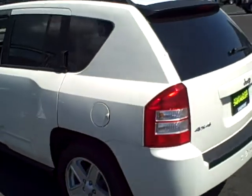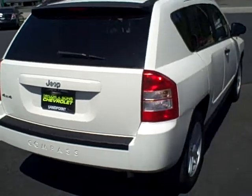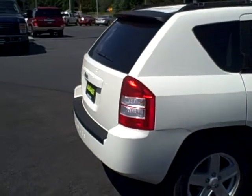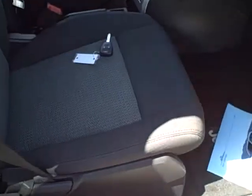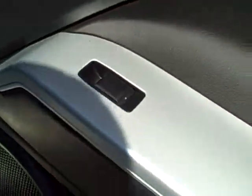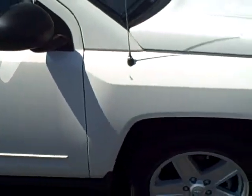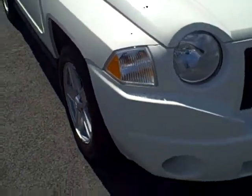Coming around to the rear of the vehicle, you can see the passenger side. Looking in the passenger side seating area, you can see the vehicle is equipped with keyless entry, and that also gives you the power windows and locks — there's the window control there. Coming around to the front of the vehicle, you can see there's no rock chips on the front, and the nose isn't all dinged up.